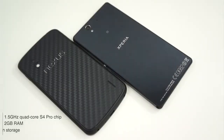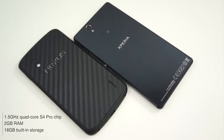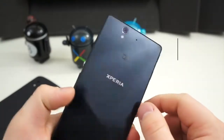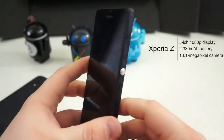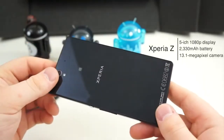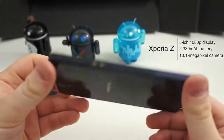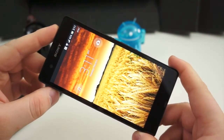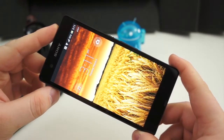Both the Nexus 4 and the Xperia Z have a 1.5GHz quad-core Snapdragon S4 Pro chipset, 2GB of RAM, and 16GB of built-in storage, although the Nexus 4 also comes in an 8GB model. And that's where the specification similarities end. The Xperia Z has the advantage in pretty much all of the other specifications — it has a 5-inch 1080p Reality display, a 13.1-megapixel camera, a microSD card slot, a 2300mAh battery, and your typical connectivity such as NFC, Wi-Fi BGN, Bluetooth 4.0, and more.